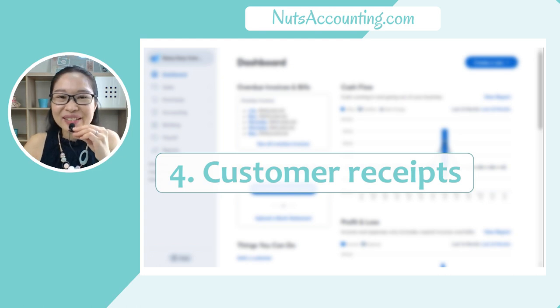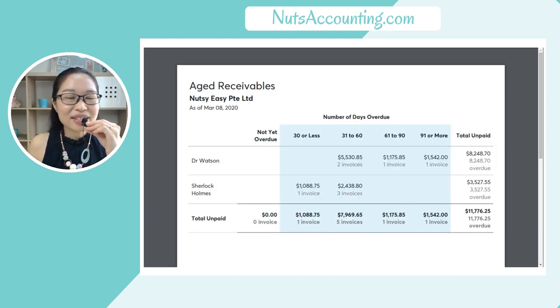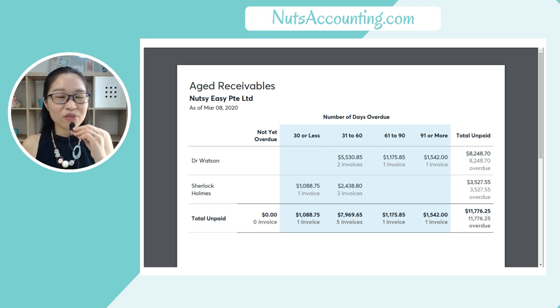Wave App Accounting can really help you to get paid faster by your customers. There are two ways you will get paid faster. The first is that Wave App generates an Aged Receivables report for you. From this report, you can see which customers have overdue amounts owed to you and which invoices are going to be due soon. All this information is readily available when you generate the Aged Receivables report, which can guide you on which customers you need to focus on first to make your collection calls.